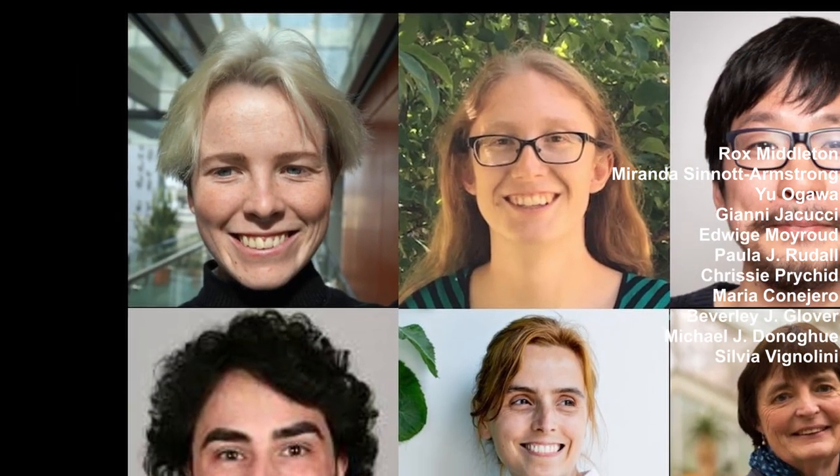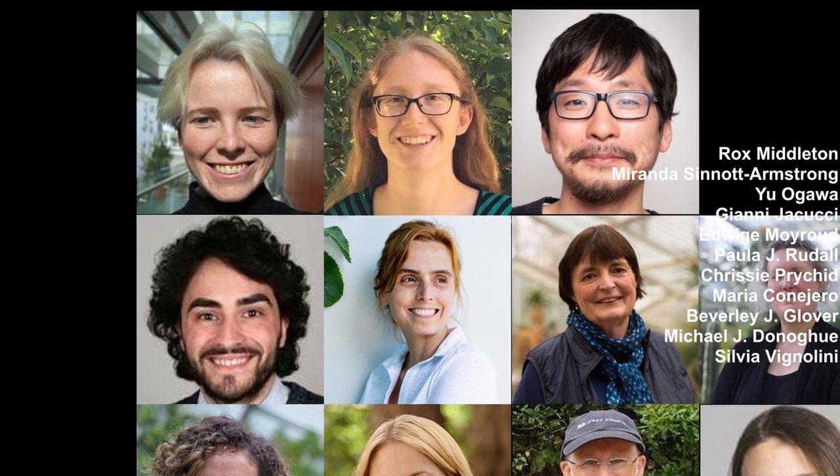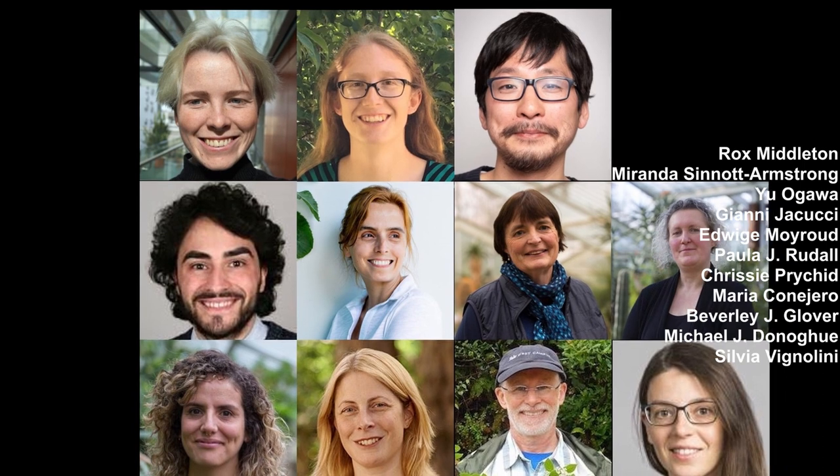This work was done by me, Rox Middleton, and my co-first author Miranda Sinnott-Armstrong. Also by Yu Ogawa, Jani Yakuchi, Edvige Moiroud, Paula J. Ruddle, Chrissie Prickett, Maria Konohero, Beverly J. Glover, Michael J. Donoghue, and Sylvia Bignolini, who is the corresponding author.